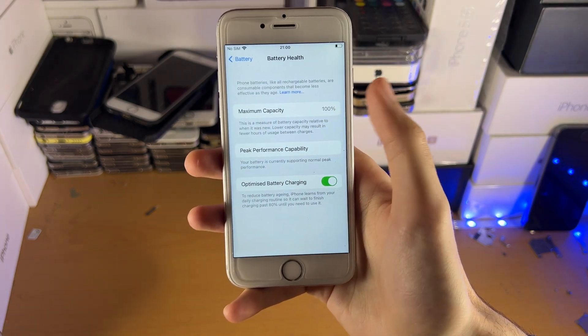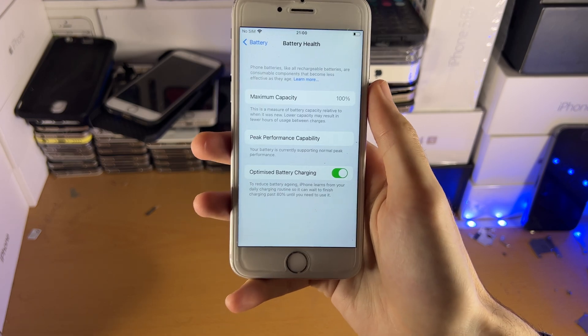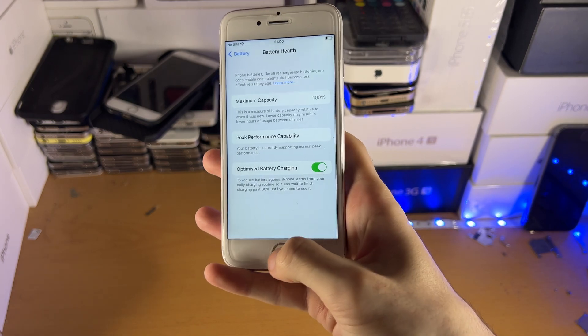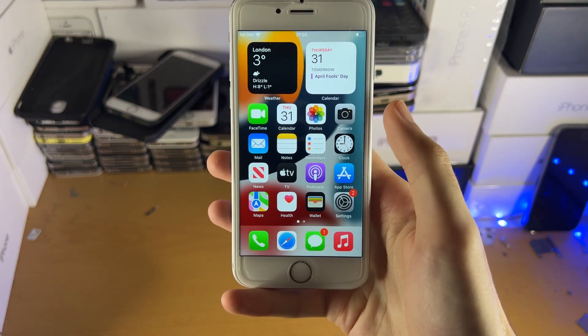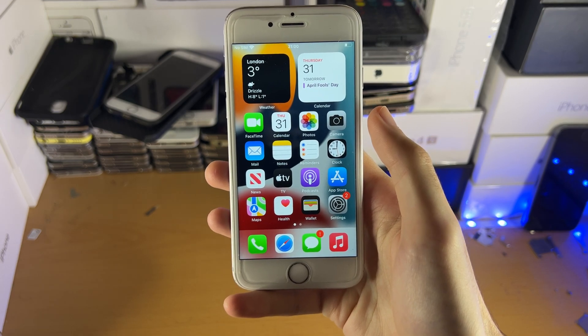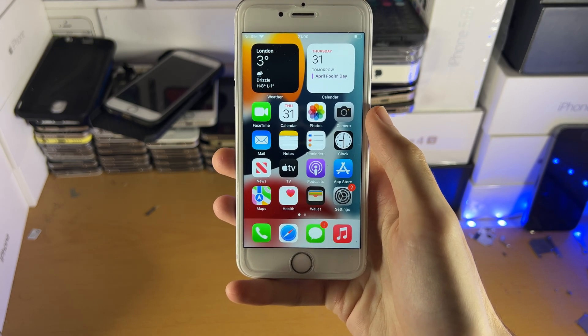For me I'm having no issues, but keep in mind I'm on 100% maximum capacity so I can't speak for everyone at lower percentages. Should you be updating to iOS 15.4.1? There's no reason why you shouldn't. Thanks for watching, see you guys later, bye bye.